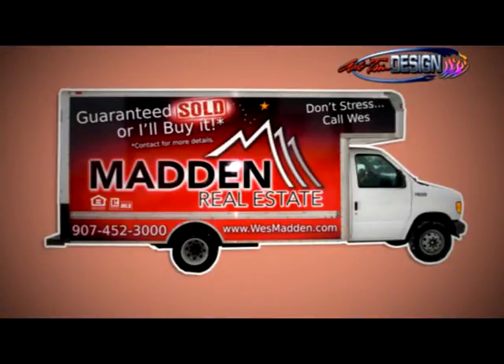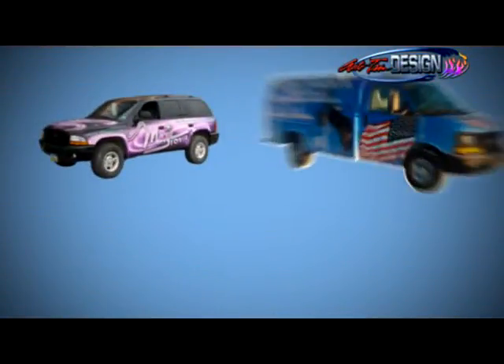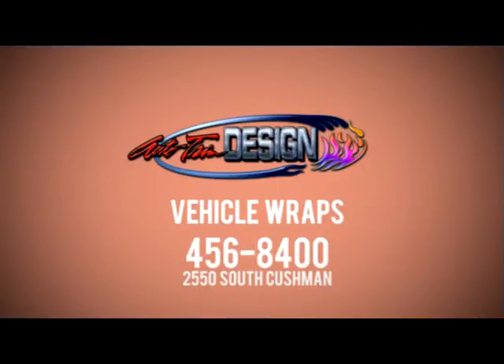Auto Trim Design's expert designers can help you develop a vehicle wrap that looks stylish and professional, giving you the edge that can be seen anywhere. Vehicle wraps from Auto Trim Design. Advertising on the move.